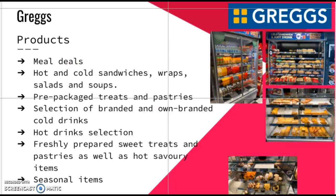Zubi's Deli has a product offering very similar to that of the Charles Street Deli, with freshly prepared sandwiches and wraps available. However, they also offer freshly baked sweet and savoury items. They offer both hot and cold meal deals for diners on the go, which is ideal for students who live a busy lifestyle.